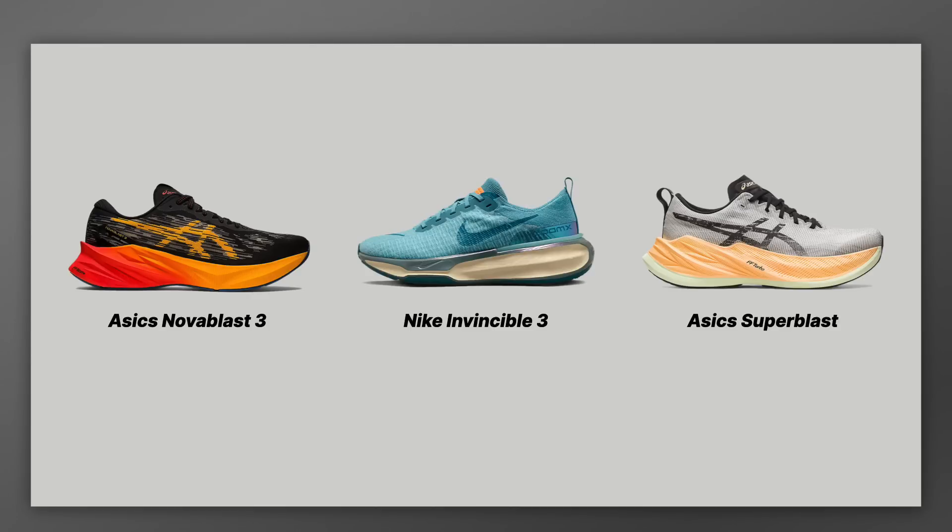That's where the A6 Super Blast comes in. The Super Blast really is a training shoe, and that's where the Nike Invincible 3 compares to both of these shoes — it can be used as a daily trainer, but it can also be used as a training shoe in the sense that you're training for a race, like a marathon. I have a bunch of videos on marathon rotations and the original Nova Blast 3 versus Invincible 3 comparison — I'll put links in the description.